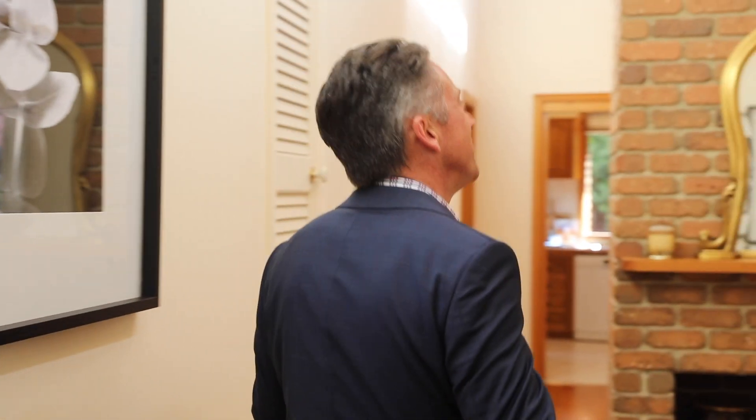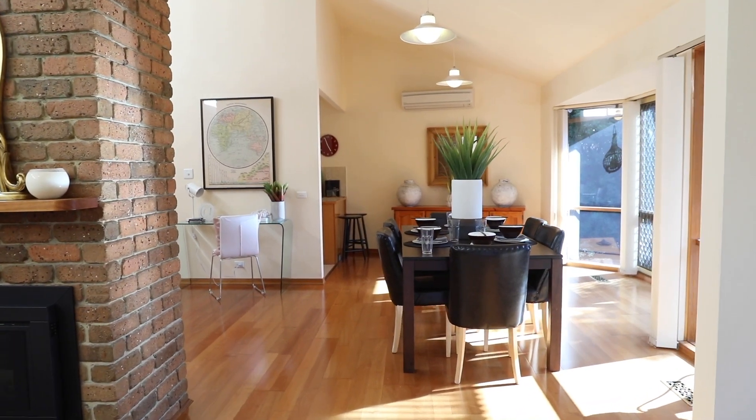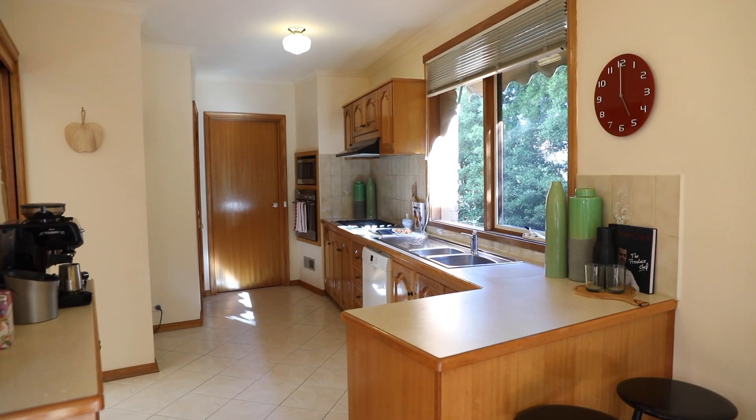This home really has amazing energy. It's an open-plan, modern, entertaining home. The thing that grabs you the minute you walk in is that amazing natural light from all these windows.